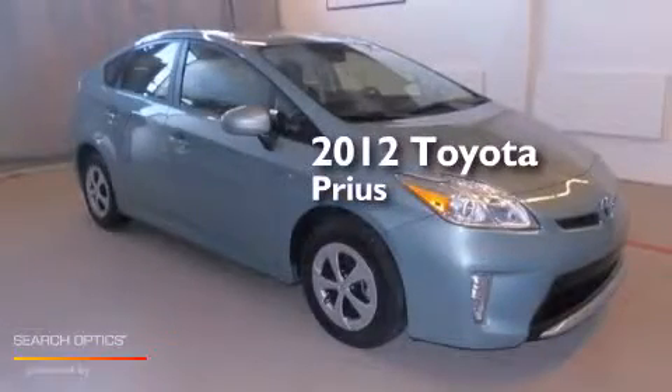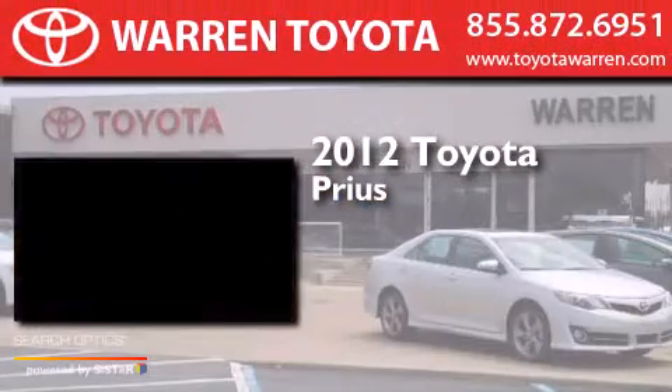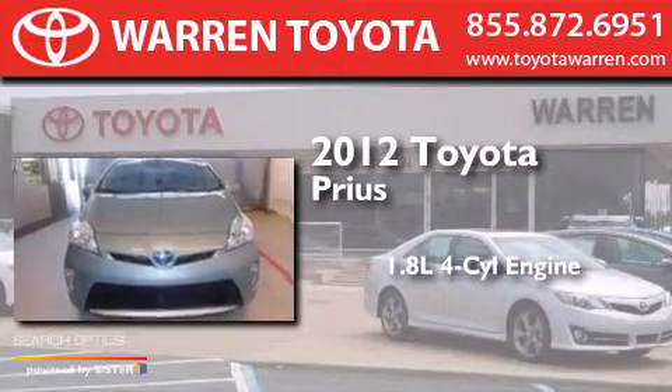This is a 2012 Toyota Prius. It has a 1.8-liter four-cylinder engine and an automatic transmission.